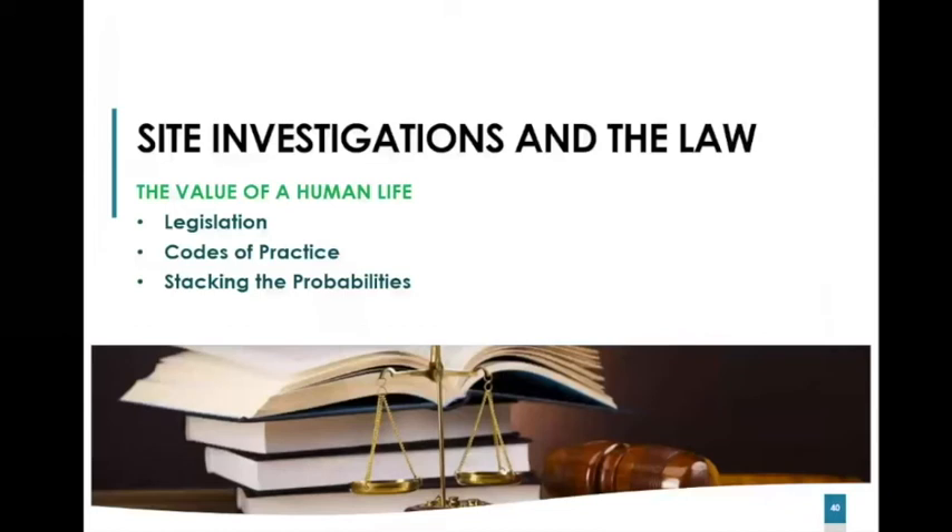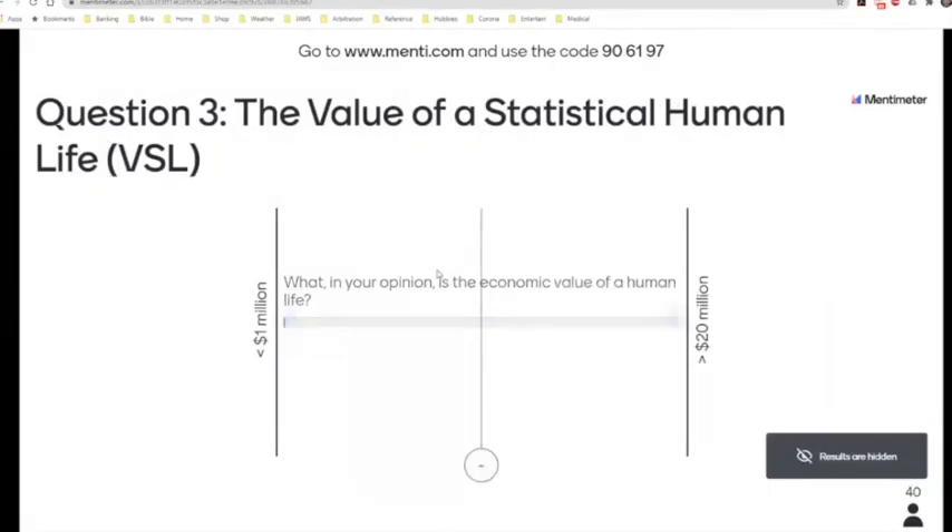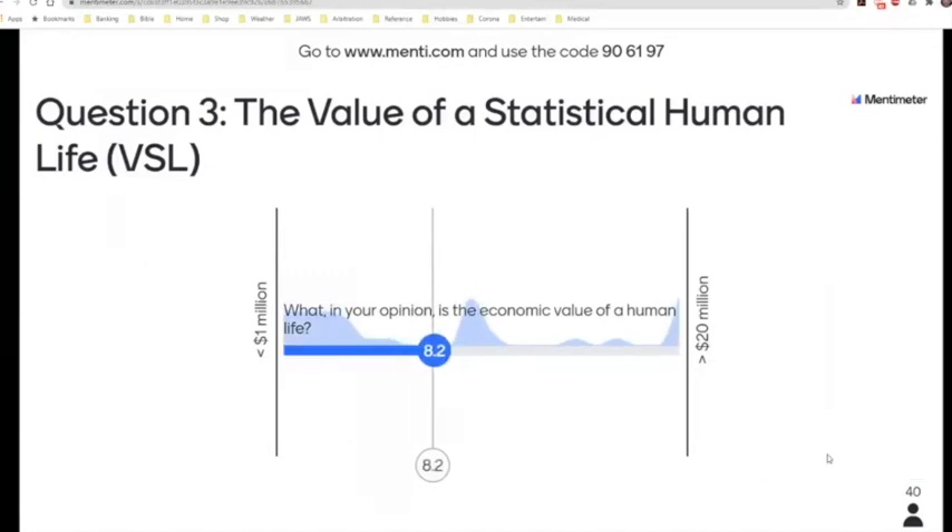If there are any questions, I'll keep my eye on the screen, otherwise I will go on to the next section which looks at our relationship with the law. Much of this work I've taken from the SAICE notices published by some notable authors, amongst them Peter Day. But before we go there, let's have a look at your estimate of the value of a human life. From the results, it's all over the place — not a clear bell curve — with quite a few answers to the left at less than a million. But the average is coming out at about 8.2 million US dollars.